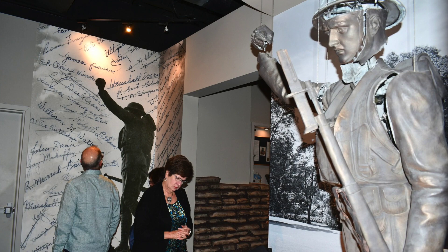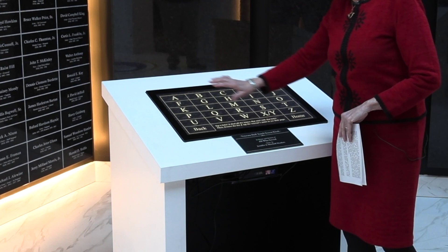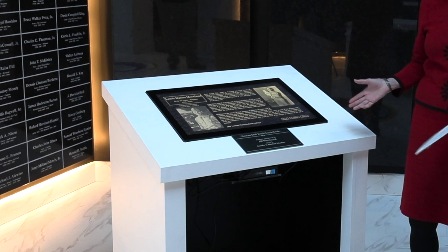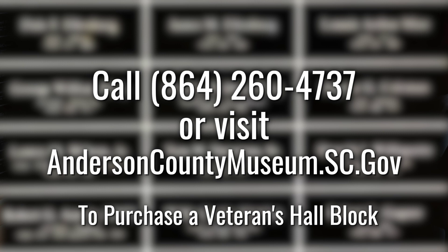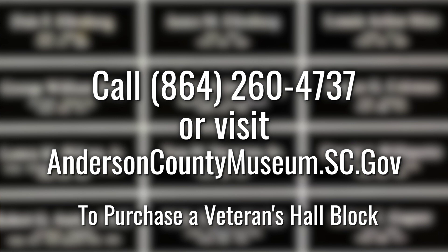Once you see it you're going to be amazed. With your block purchase you also get your veteran in the kiosk — you can pull up their name and see their bio, their photos, and it tells a little bit about their service. If you're interested in purchasing a block, you can call the museum at 864-260-4737 or check out our website at andersoncountymuseum.southcarolina.gov.